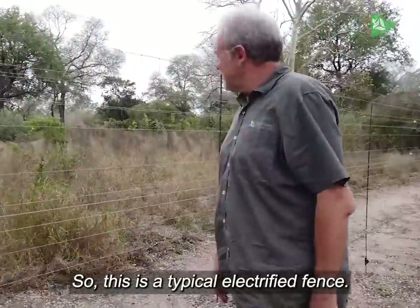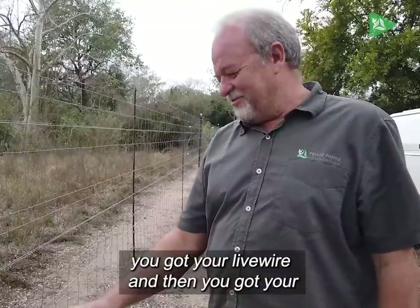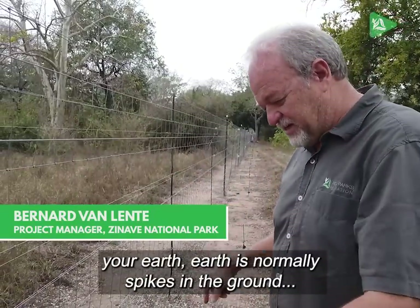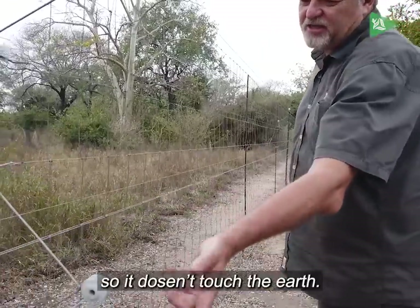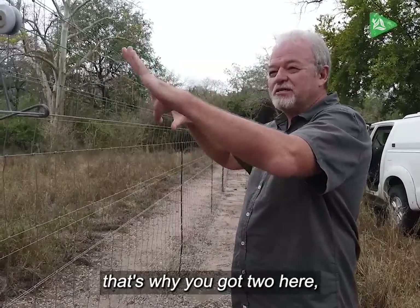This is a typical electrified fence, anything between 7000 and 9000 volts. You've got your live wire and then you've got your earth. The earth is normally earthed with spikes in the ground, and the live — you can see it's got isolators so it doesn't touch the earth. But if it does touch both the earth and the live at the same time, that's why you've got two here.